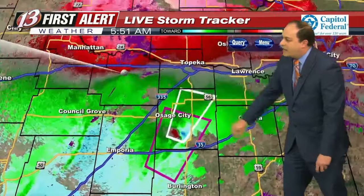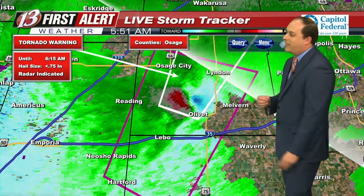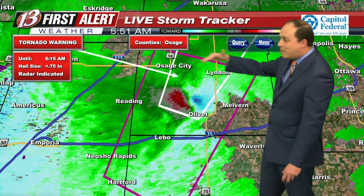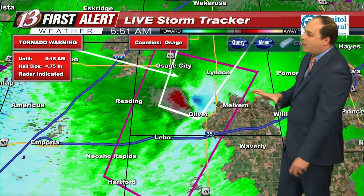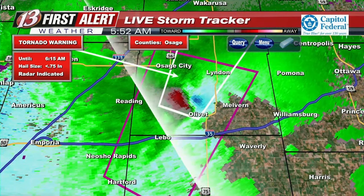Zooming in on this, this is what we've been looking at with this rotation. This really started getting going — I mentioned there wasn't a whole lot of rotation in the last weather segment, but the last couple of frames are really getting going. So just north of Olivet, as this continues to work its way north and east, it might even go in between Osage City and Linden. Definitely if you're in those cities, seek shelter right now.